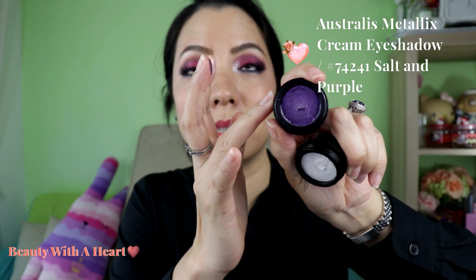I've shared this Australis metallic eyeshadow with you in my single eyeshadow collection. I like the texture because it's very creamy and very long lasting. Let me do a swatch — this is a white, and this is the purple. The color name is Salt and Purple. It is the creamy type so usually I will just use my finger to blend, and it is very glittery. They are a very good eyeshadow base.